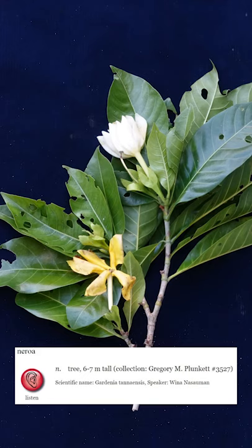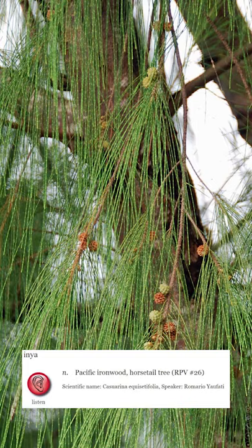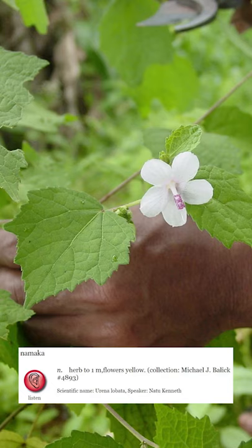The flowering of the plant known as Neroa in the Inaychumi's language signals that Tero is ready to be harvested. When the needles of the tree turn brown, the weather has gotten too hot and people know it's time to start working less. And when Namaka produces flowers and fruits, it means that cyclone season has passed and the weather is safer.